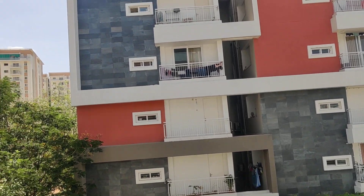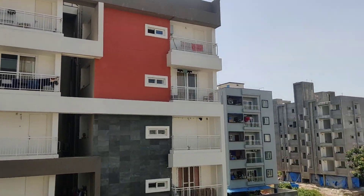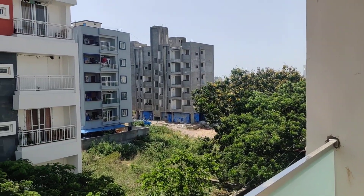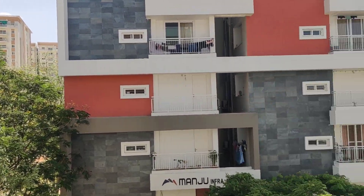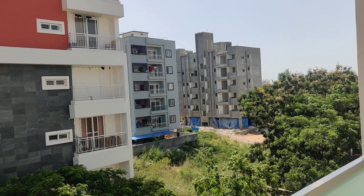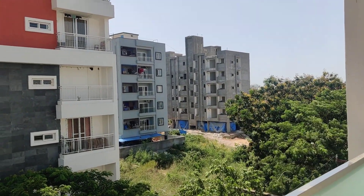The apartment is located near Arbor International School at 1 km, Indian Vedic School at 2 km, Apollo Hospital at 4 km, Siddhartha Hospital at 3 km, DLF at 5.5 km, and Gachibowli at 5.5 km.